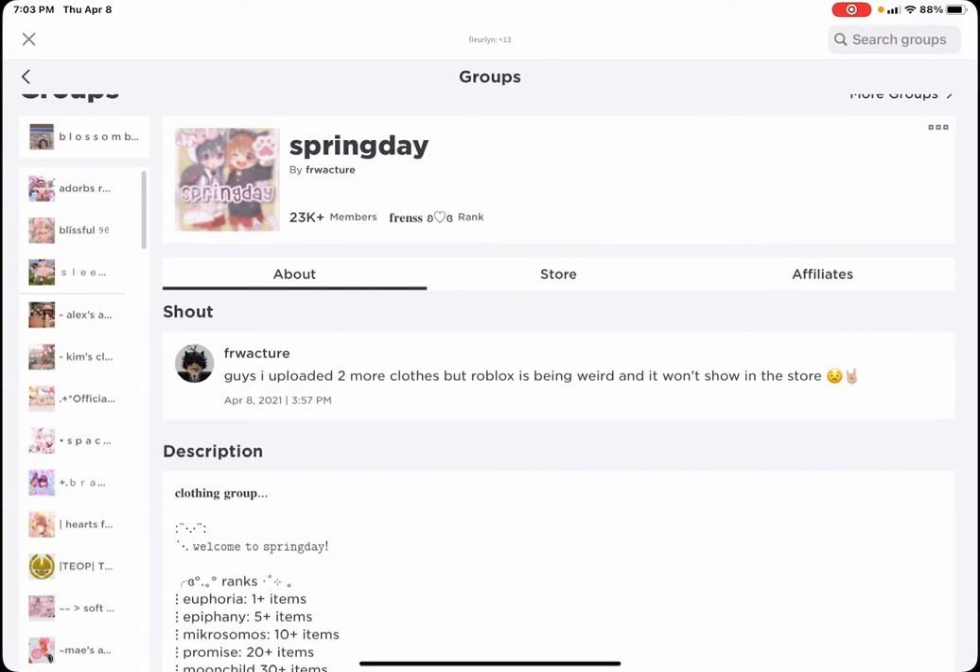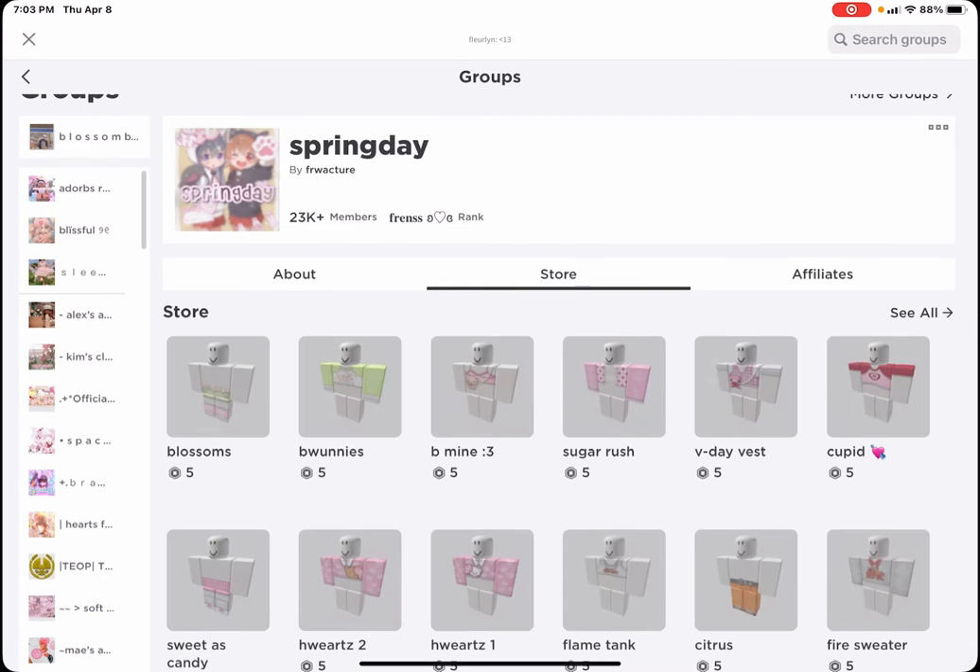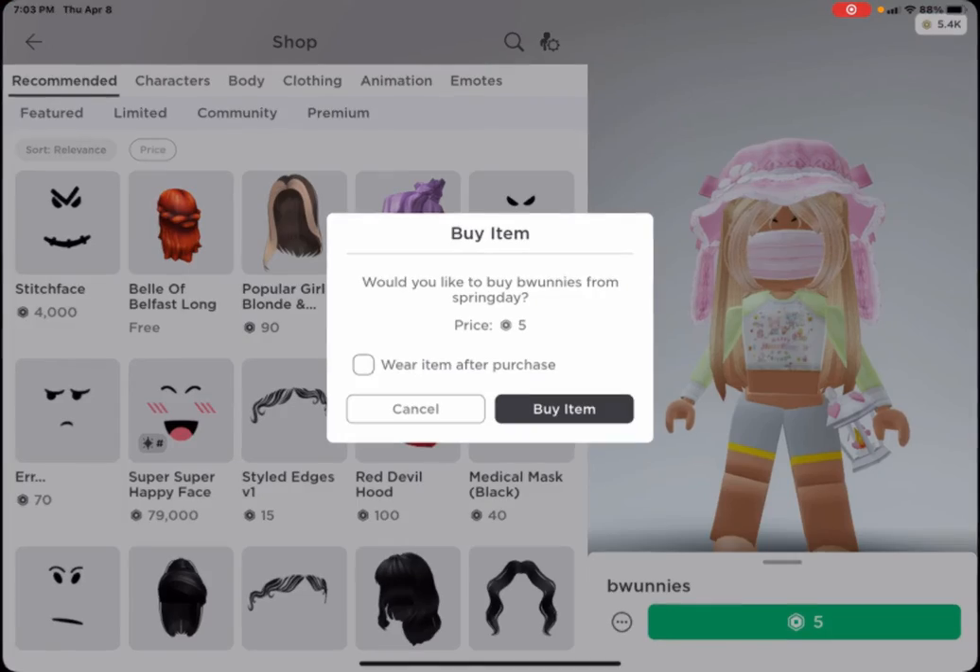I didn't find any clothes there, but I'm going to go to the Super Swag Group. You guys should really join! I'm going to purchase Bunnies and Blossom — so cute, so so cute. Time to buy!